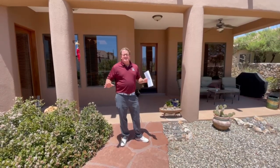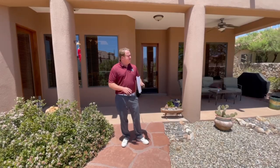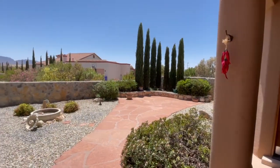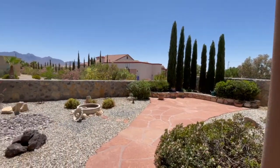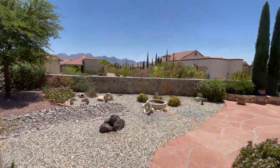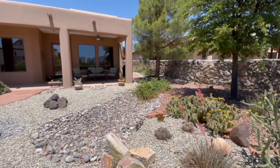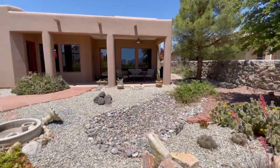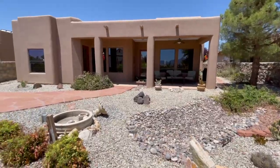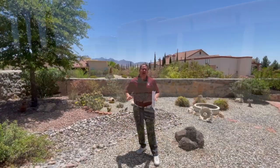The home has this gorgeous backyard. Again, it's an east-facing backyard, so you're going to have shade here in the afternoon in the summertime. You've got Oregon Mountain views, a low-maintenance backyard. You have this great flagstone patio here as well — perfect for a dining table or jacuzzi. It does have surround sound out here as well.